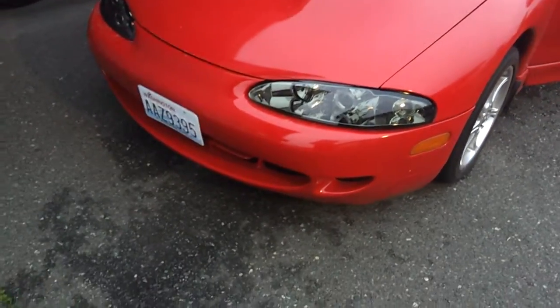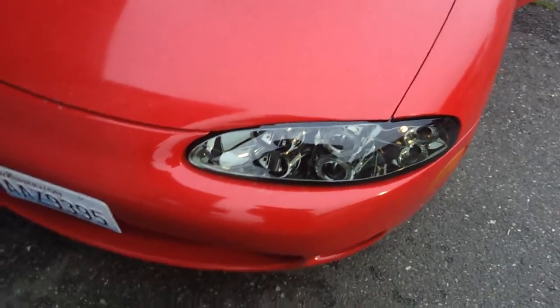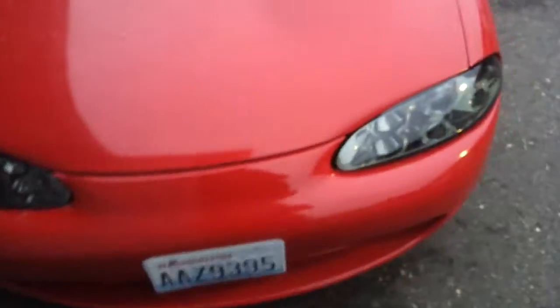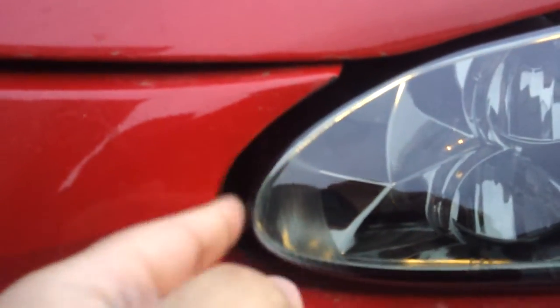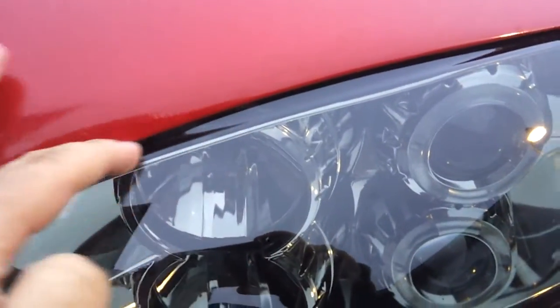Okay guys, so today I got my headlights installed and it looks really good actually. I really like them. There's a little gap there but not much. I can get my finger in that, but that's about it. Here's really good. The bottom is really good.